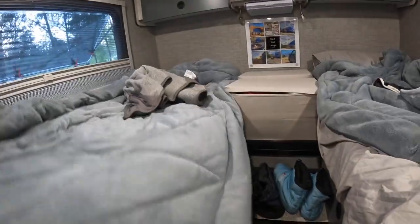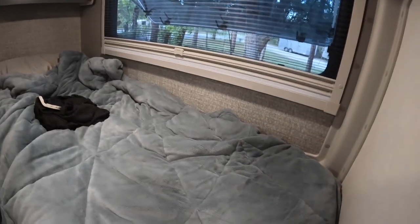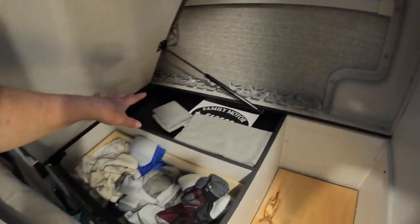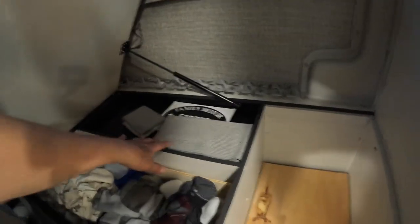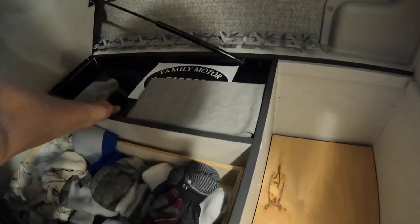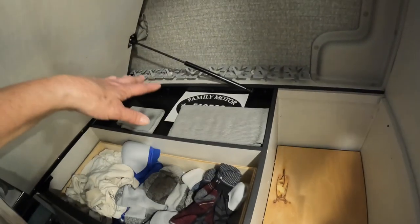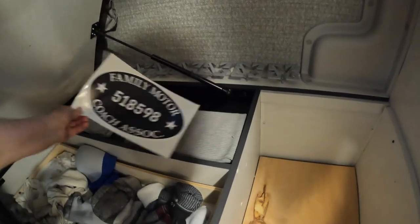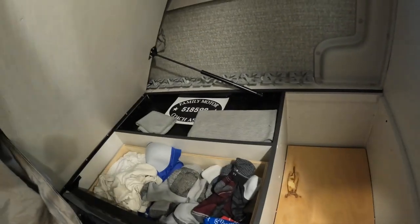On my side, the bed lifts up as well. It doesn't have the deep well like the other side, but it does have this little shallow tray. We put our spare dish towel, dish cloth, and spare hand towel in there — we're actually using the spare since the other one is already in the dirty laundry. We also just store our FMCA sticker there — we're going to need that later because we'll be camping at their campground in Cincinnati later in the season.